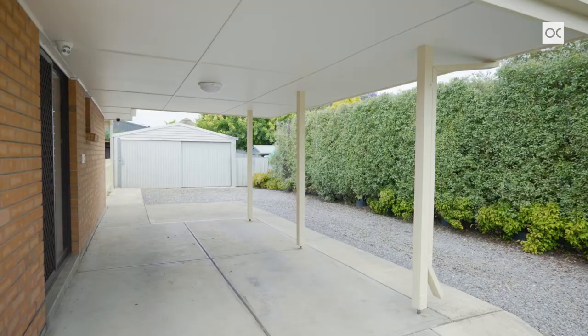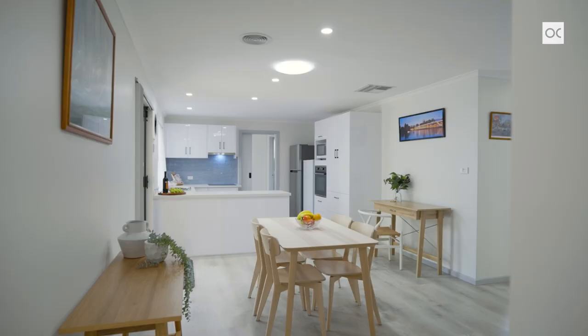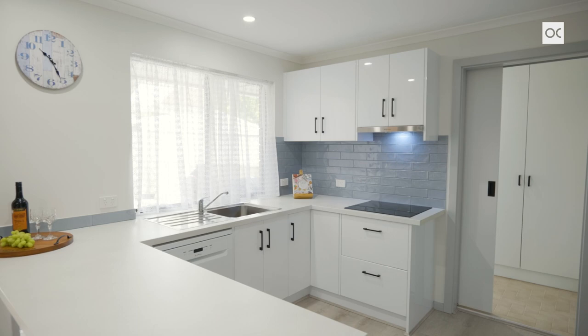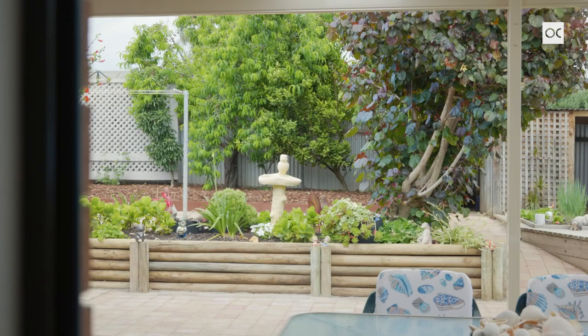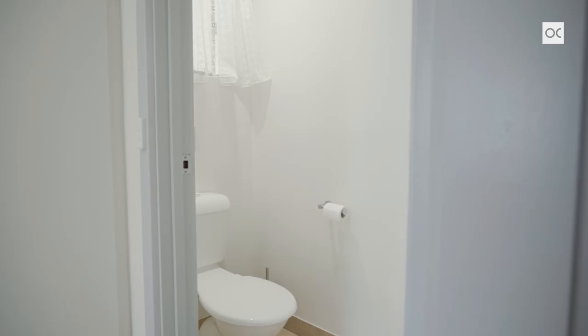At the rear of the home is that beautiful big open plan kitchen dining area. You're going to love the new kitchen — loads of bench and cupboard space, brand new dishwasher, wall oven and cooktop. The kitchen has soft-close drawers and a beautiful view out across the backyard. Adjacent to the kitchen you've got the laundry and a really handy second toilet.